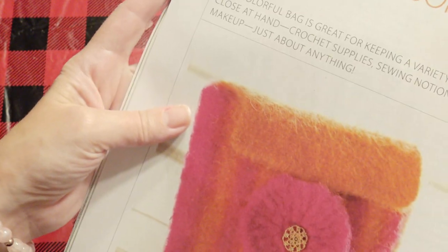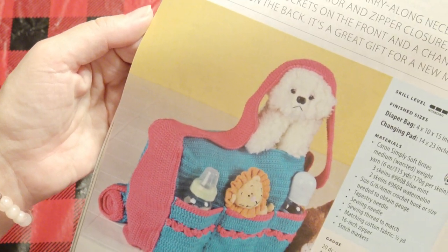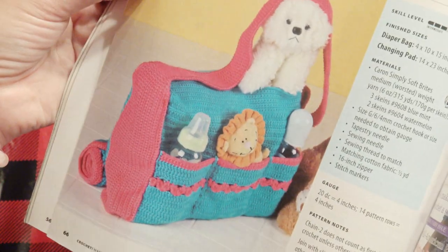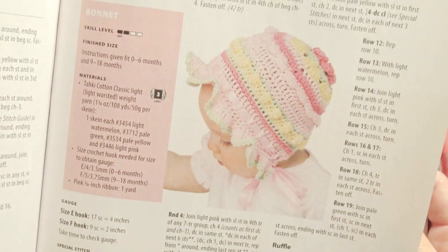And here is a felted accessory pouch — never done anything like that before. And a chic baby bag. Aw, and a little baby bonnet, super cute.